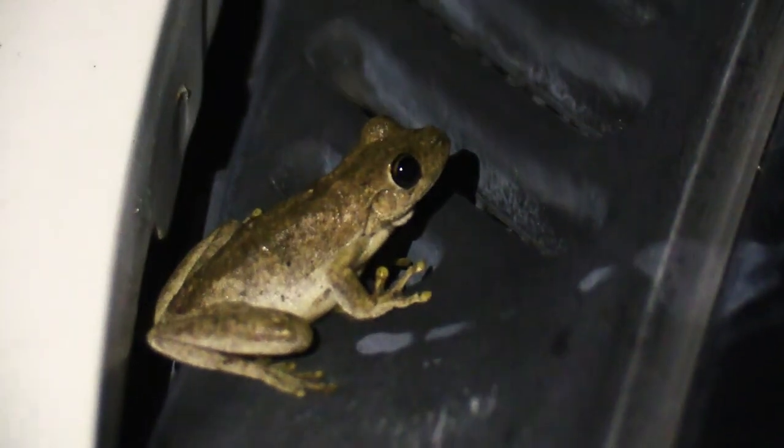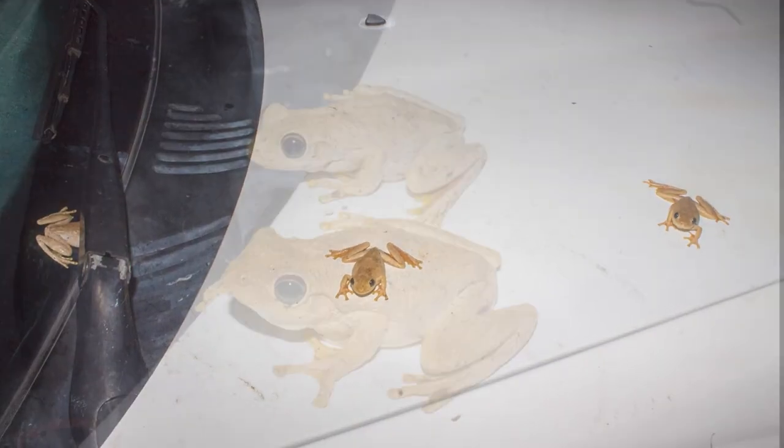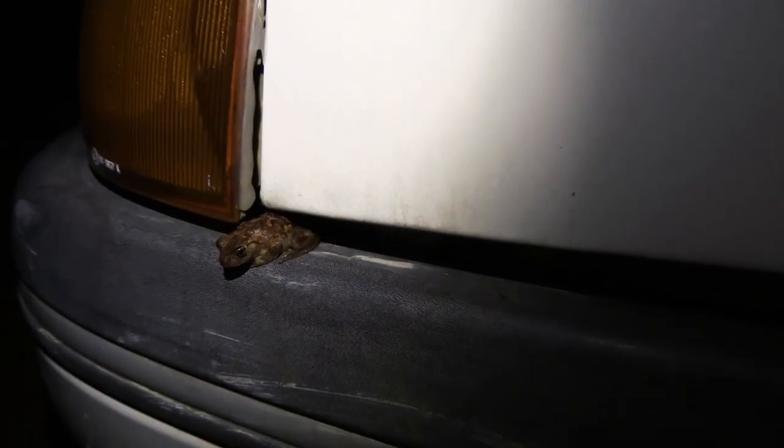If you've watched my other content, you'll know I'm a huge nature nut, so naturally I grabbed my camera and started filming. There were frogs everywhere — they were on the hood, under the windshield wipers, and even stuffed under the headlights.